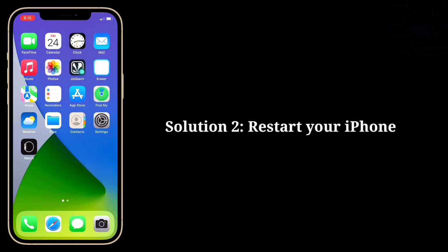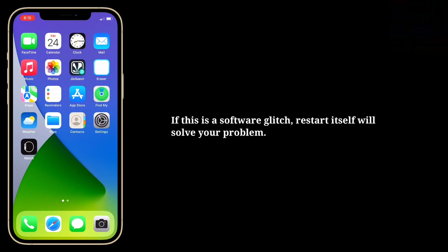Second solution is restart your iPhone. If this is a software glitch, restart itself will solve your problem.